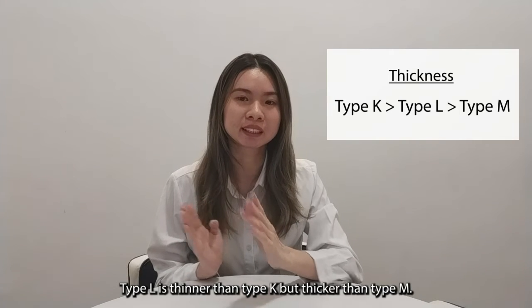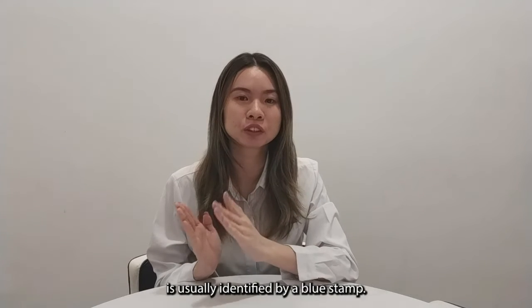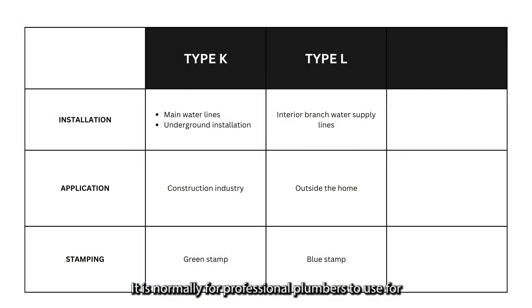Type-L is thinner than Type-K but thicker than Type-M. This type of copper pipe is usually identified by a blue marking and it is normally used by professional plumbers for most indoor residential water supply lines.